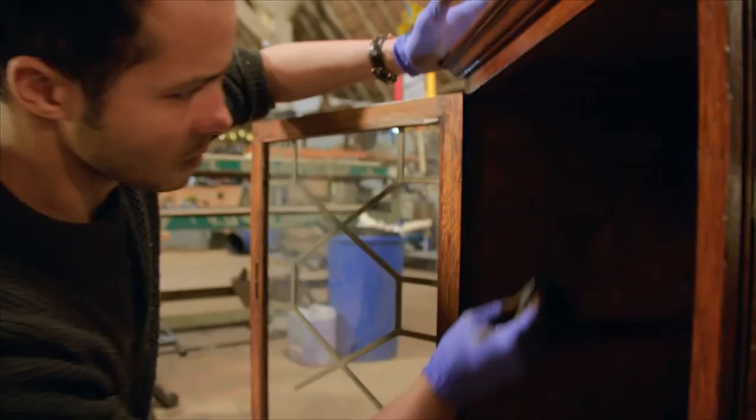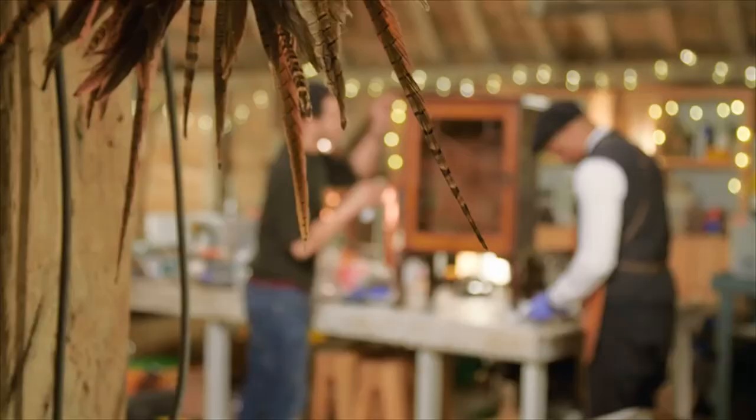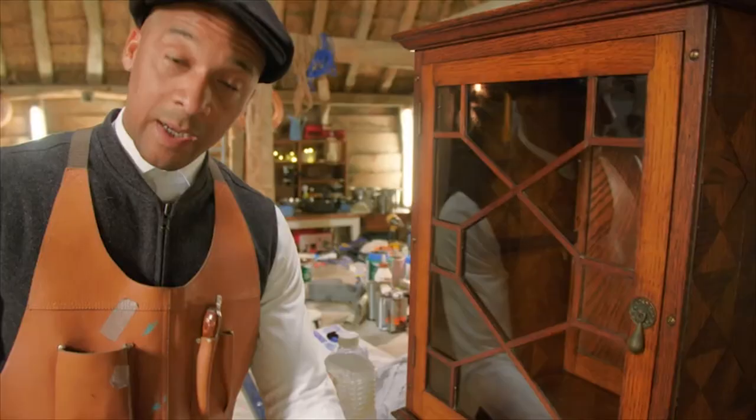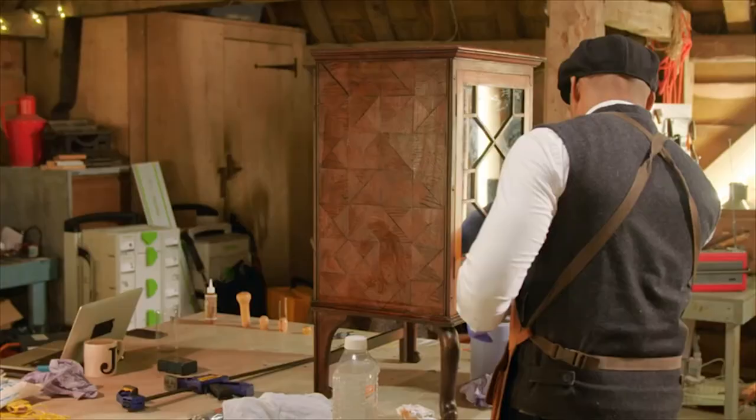With so much work to do, Will calls in reinforcements for the final touches before owner Dave returns to pick it up. When it's time to clean the windows, you know it's the final furlong.